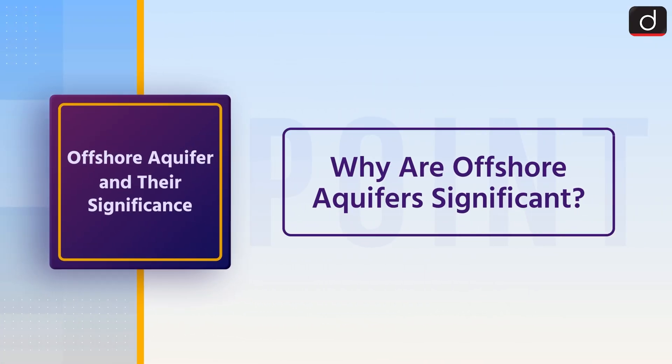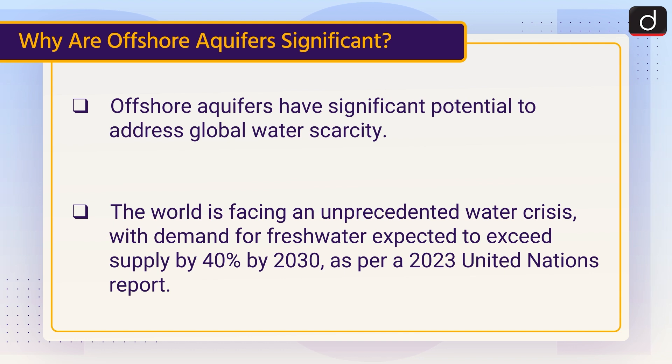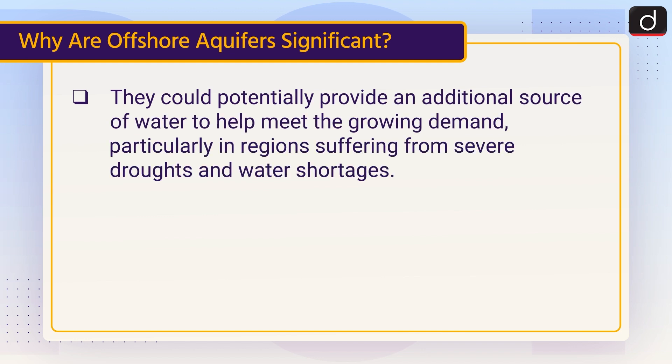Now lastly, why are offshore aquifers significant? Offshore aquifers have significant potential to address global water scarcity. The world is facing an unprecedented water crisis, with demand for freshwater expected to exceed supply by 40% by 2030, as per a 2023 United Nations report. Climate change has worsened the situation by altering rainfall patterns and exacerbating droughts, which has reduced the replenishment of existing freshwater sources. Offshore aquifers, with their vast reserves of freshwater, could be key in mitigating the global water crisis. They could potentially provide an additional source of water to help meet the growing demand, particularly in regions suffering from severe droughts and water shortages.